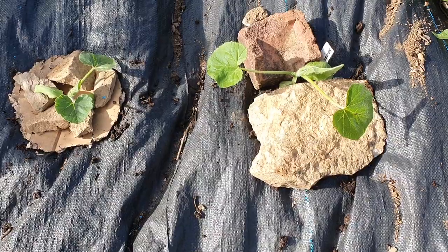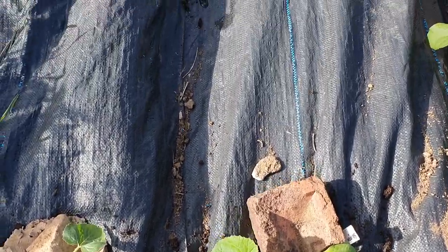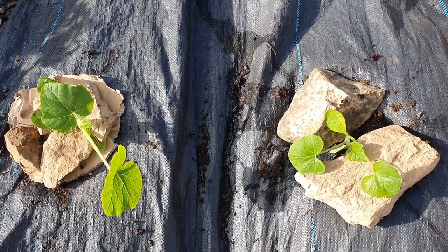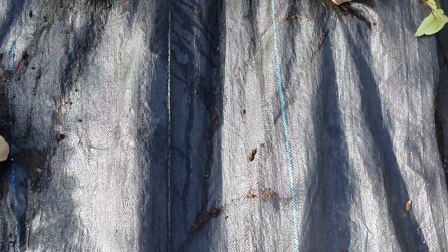Another top tip is to weigh down plastic where you're planting through membrane, tuck it hard into the edges, and stop slugs or snails using that very membrane as a hiding place.